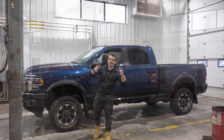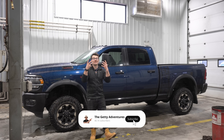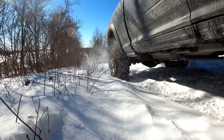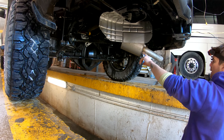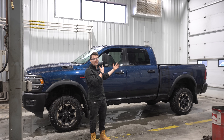Welcome back to the channel. Behind me we have my own Power Wagon, and in my own humble opinion I think this is the king of the off-road world in terms of HD trucks. This thing sets the bar. I want to talk more about the magic in the rear end of this truck and why I think it's one of my most favorite components about the whole Power Wagon.